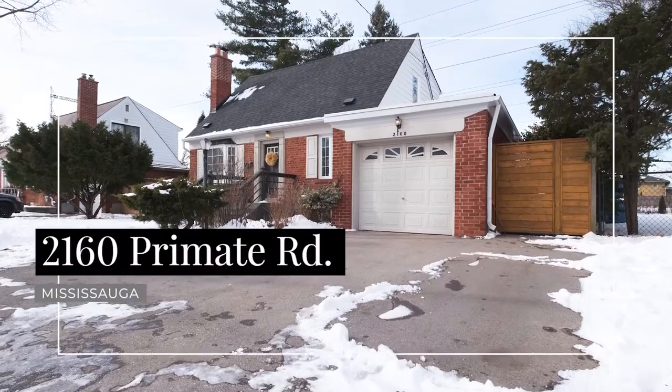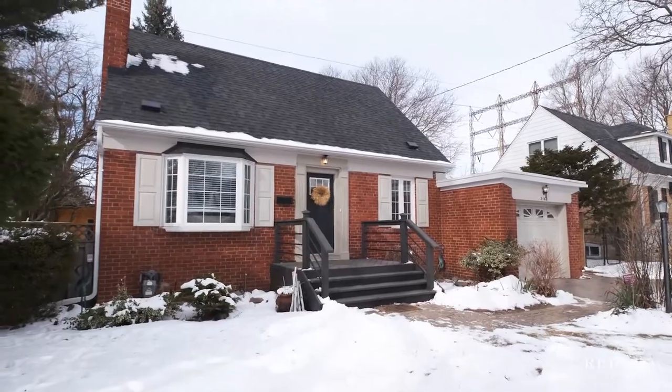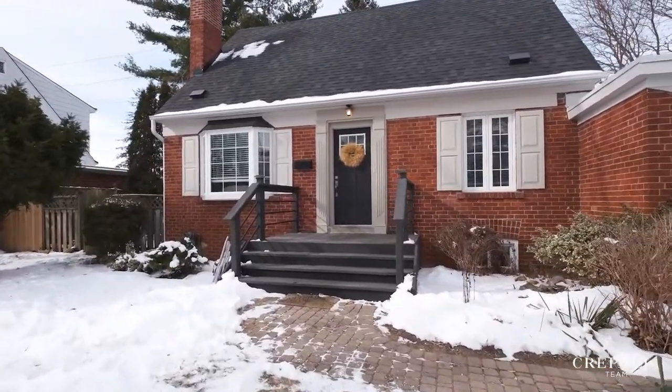Welcome to 2160 Primate Road. This three-bedroom, two-bath home is larger than it appears and has been fully renovated from top to bottom, offering contemporary finishes in a practical yet cozy layout.